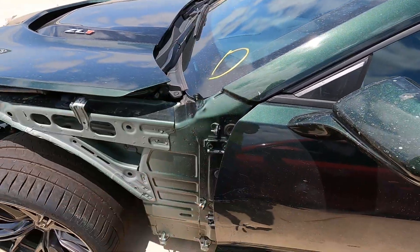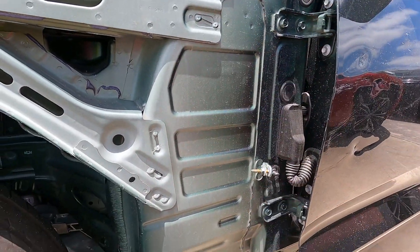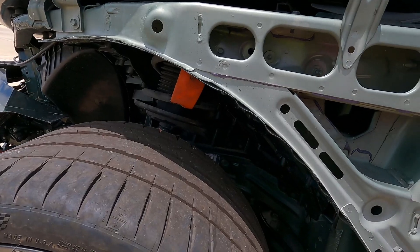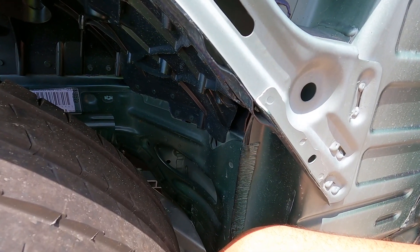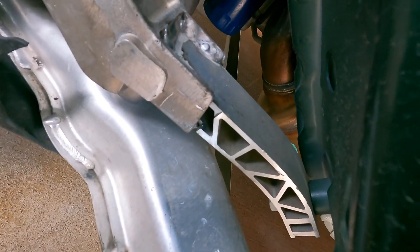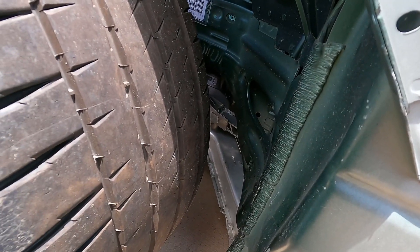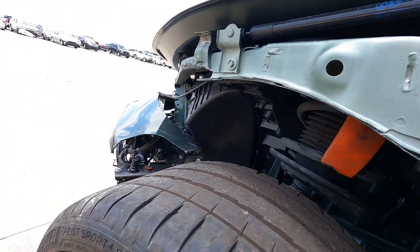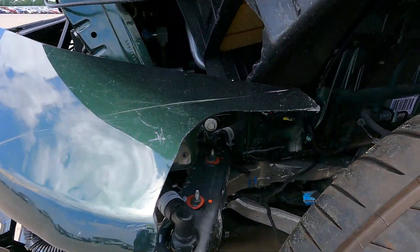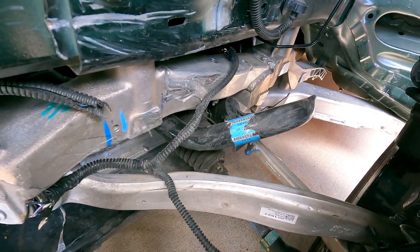We start with the A-pillar — I always like to start where the damage starts and work our way over. The door is damaged but that's just superficial. The A-pillar looks fine, the fender apron looks fine — that's really good news. Inside the wheelhouse looks good, doesn't look like anything smashed into anything. I think I see some suspension damage down here though. Right there — do you see the crack? It looks like some aftermarket welding. I think something snapped there and somebody welded it back together just to get it moving down the road.